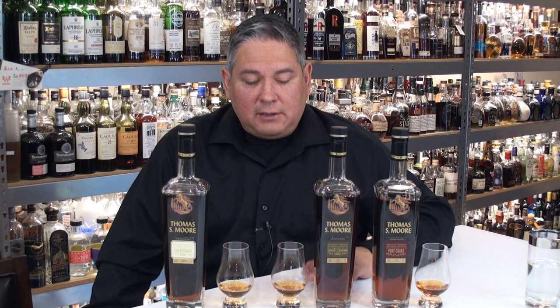Hello again, welcome back everyone. Liquor Hound here with you, and thank you for joining me once again for another spirit review video. Today we're going to be taking a look at the Thomas S. Moore line of finished bourbons coming out of the Barton 1792 distillery.